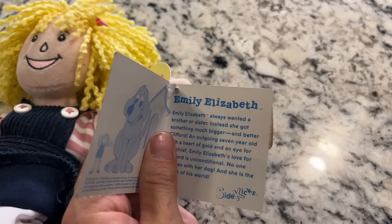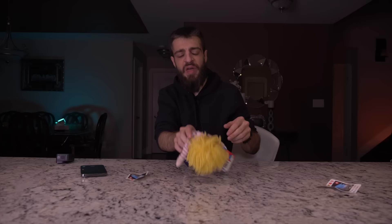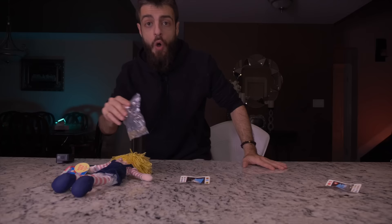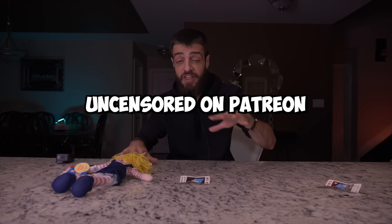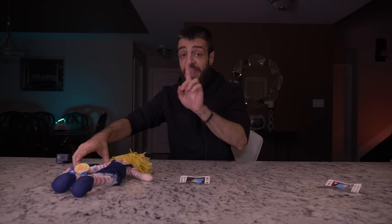We have a PBS Kids Clifford doll — Emily Elizabeth. There's something inside here: playing cards — a seven of diamonds, a joker, and an ace of hearts — that were in the back of the Clifford Emily doll. There's more stuff here. Oh my god — this is going to be blurred out on YouTube. If you want to see uncensored footage, it's going to be on my Patreon page, linked in the description. YouTube has rules; Patreon has different rules.